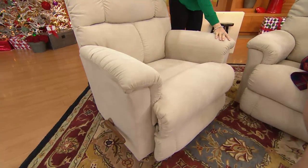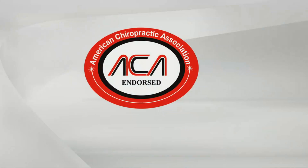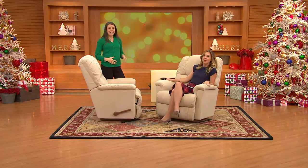The health industry has gotten behind this recliner. All La-Z-Boy recliners are endorsed by the American Chiropractic Association because of the patented design inside. In a study of over 300 primary care physicians, 90% agreed that reclining helps promote relaxation and reduce stress, 77% agreed it helps decrease muscle strain, and 73% said it can help decrease back pain.